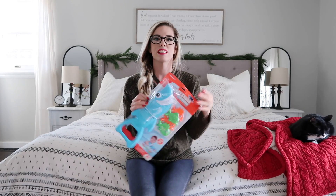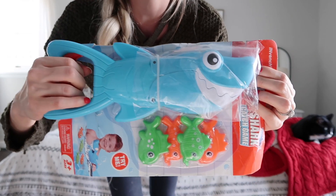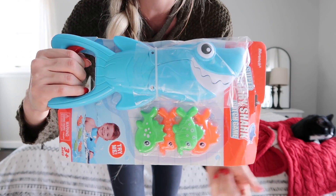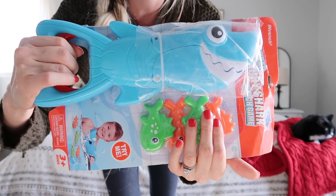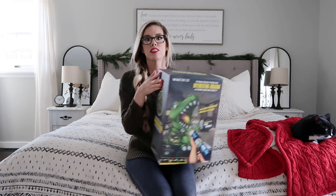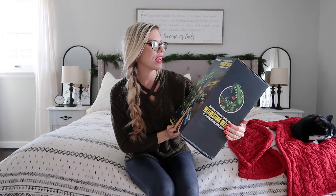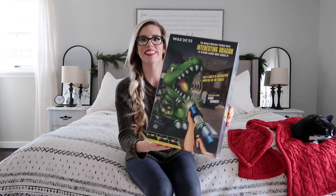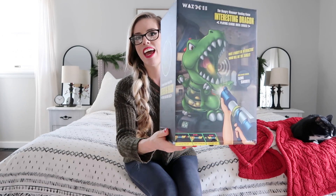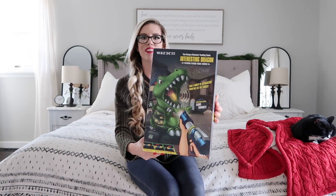This is something my son's been asking for — he saw this on Amazon and he's always saying he wants the shark bath toy. It comes with the little shark and little fish that you can catch in the bathtub. And the last toy for my son is this dino that you shoot little Nerf balls into. He saw this online too and said he wanted it. I thought this would be fun — such a typical boy toy.